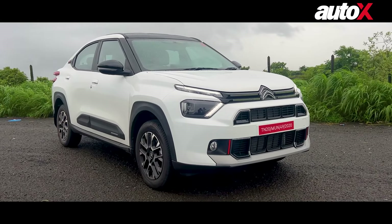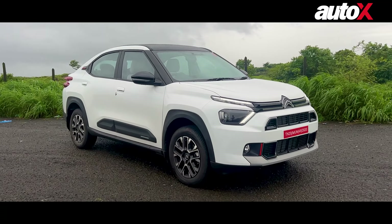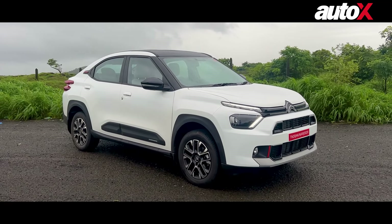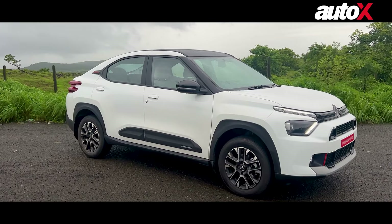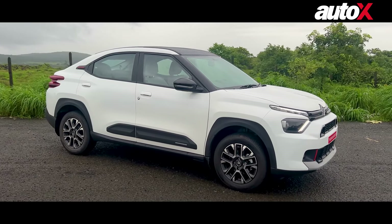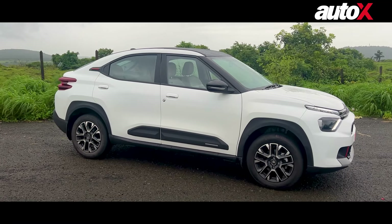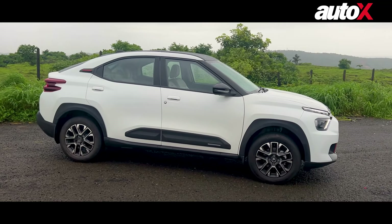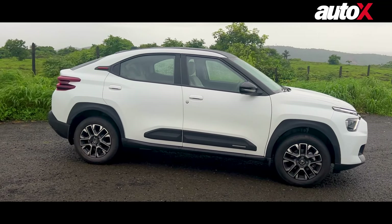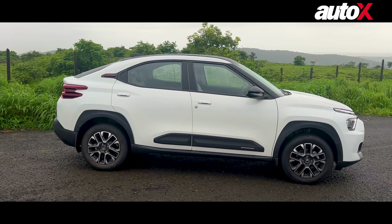Do let us know what you think of this vehicle and ask any questions in the comment section below — we'll try to answer them in our main review. If you liked this video, hit the like button. The full review will be out on 9th of August, so make sure you are subscribed and have pressed the bell icon. Until next time, this is Akash Paul signing off — bye bye.